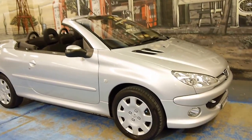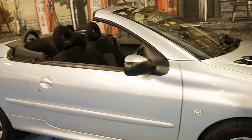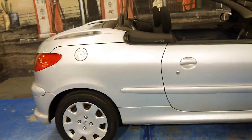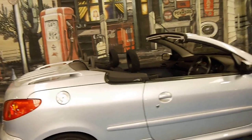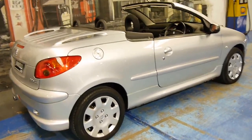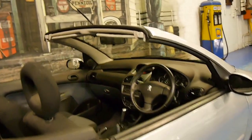Welcome to the Old Timer Centre. My name is Philip Tarrant and today we have for you a 2006 Peugeot 206. It's the little four-seater convertible and it's in very good condition. This particular car has travelled just 80,000 kilometres from new and has a very good service history to it.